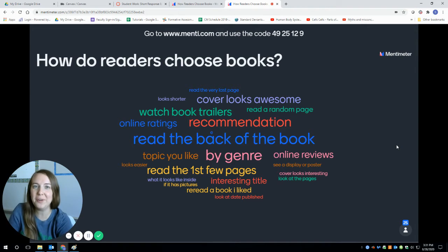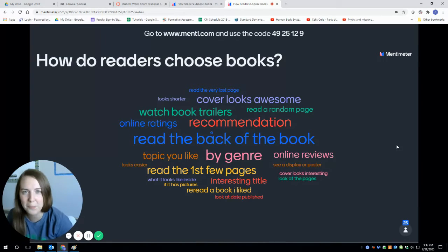Hey y'all, Ms. Stripmatter here. I looked at all y'all's responses from our Friday's student work where I asked: how do real readers choose books? And I made a word cloud based on a lot of y'all's answers. I included some of the most popular answers as well as some of the very rebellious answers — I like some of y'all's thinking there. We're going to talk about that real quick.